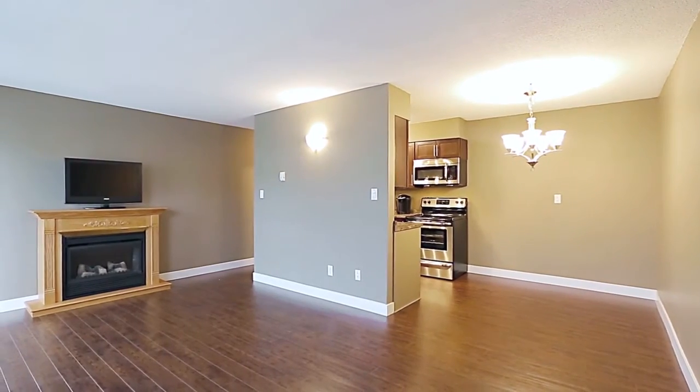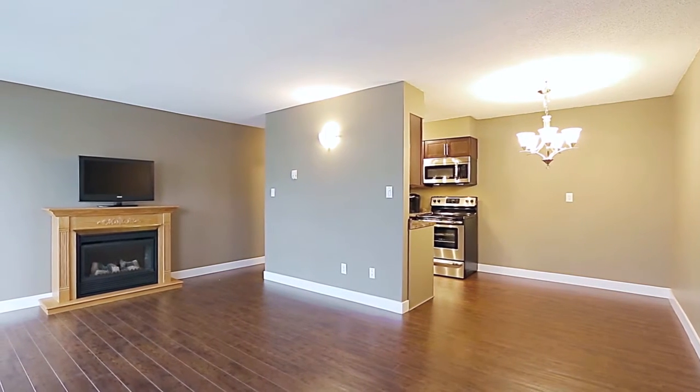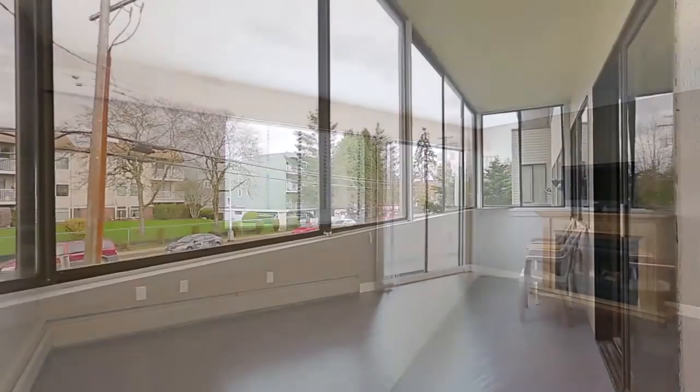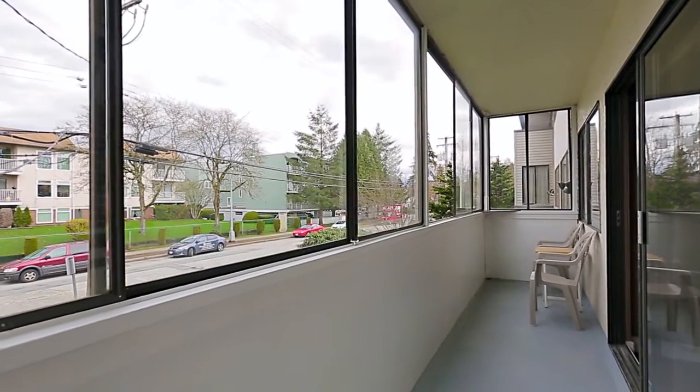The eating area opens into your large living room, which has an electric fireplace and a sliding door out to your fully enclosed sunroom, so you can enjoy an evening glass of wine during any season.